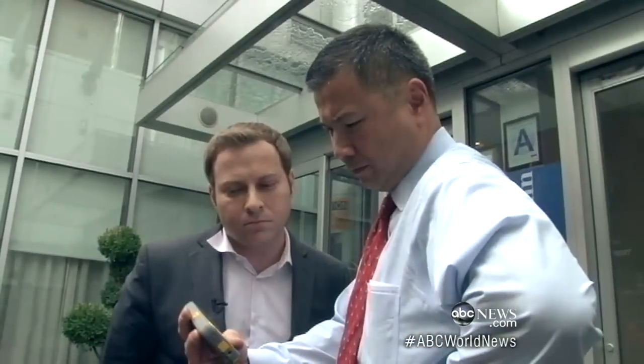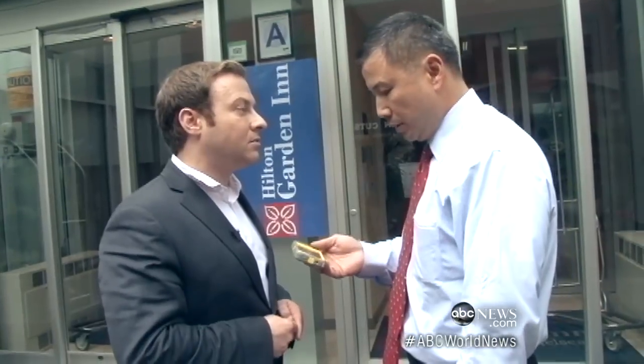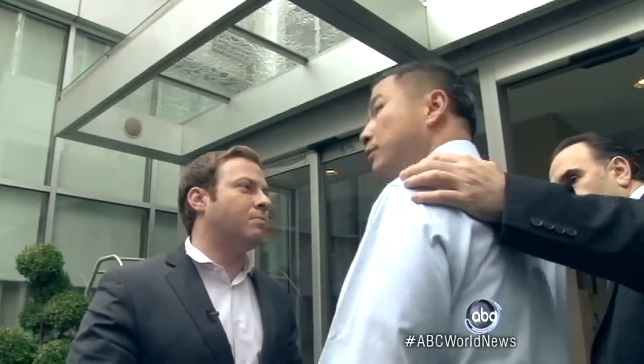No one seems to have warned the manager at this Hilton Garden Inn. When asked, he said he was not aware of the issue and had never heard about it. But after we showed him the video, he said he would be happy to bring this to Hilton's attention because it is a security problem. Before we could follow up, he was whisked away.